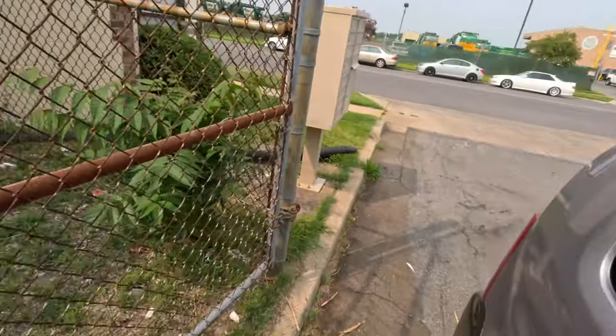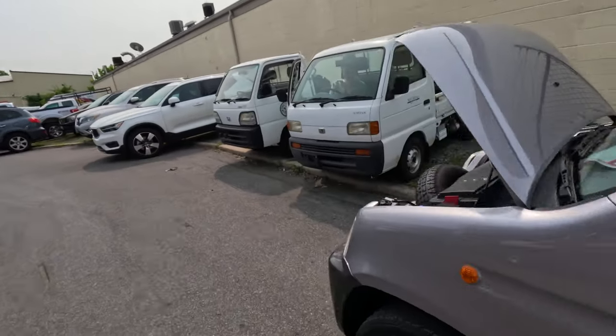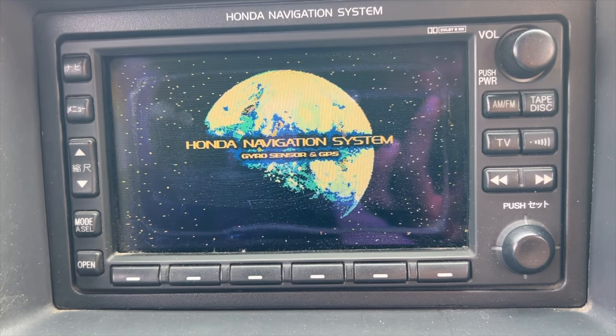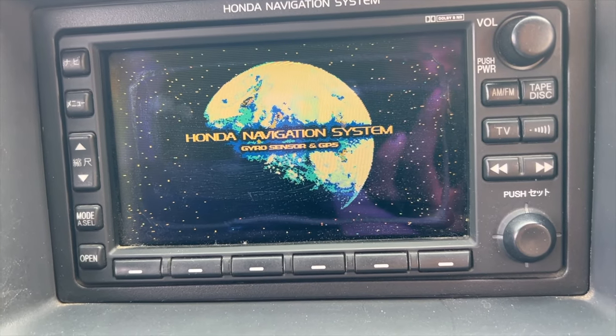Here are the rear lights — you can't really tell they're on — but up here you can definitely tell that the headlights and fog lights are on. And as if I needed more selling points on this Honda Z, it has a Honda navigation system.